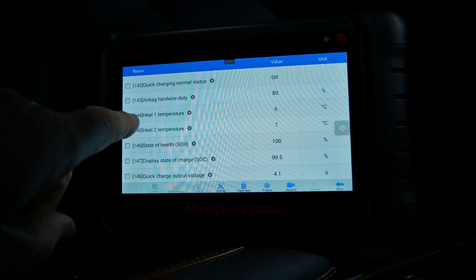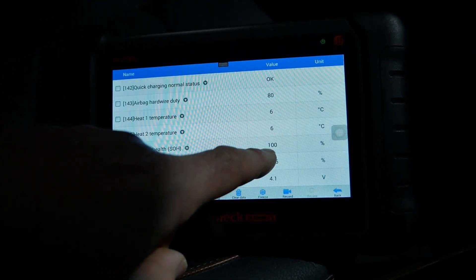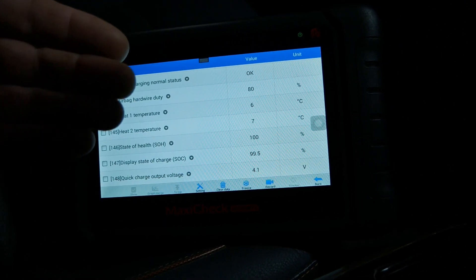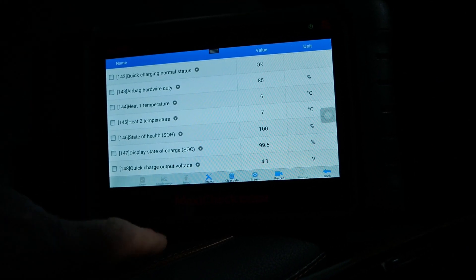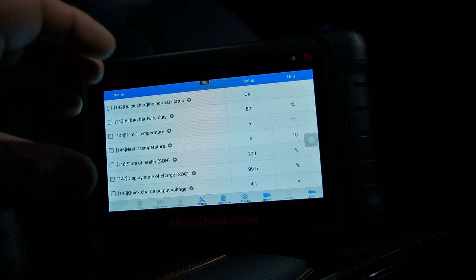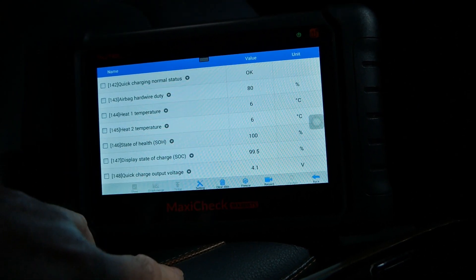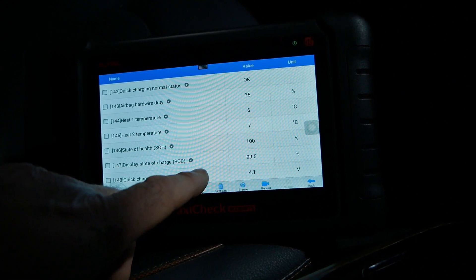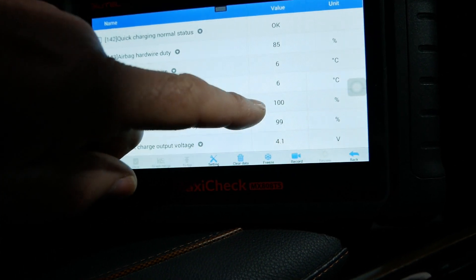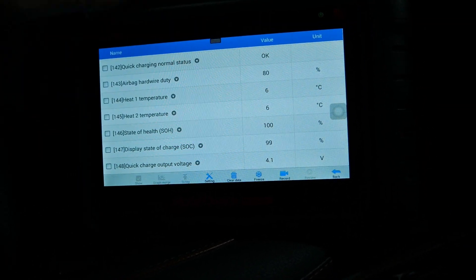Battery state of health — this is the one everyone wants to know about — it's still at 100%. I've done videos on this before and a lot of people get upset when I state that, but I'm just reporting what the car is reporting. The battery on these has a usable capacity, and if the buffer is being used up over time to keep the usable capacity the same, then yes it probably is 100%. We're looking at a five-year-old car that's done 89,000 miles and the car thinks it still has 100% usable capacity — and the range reflects that.